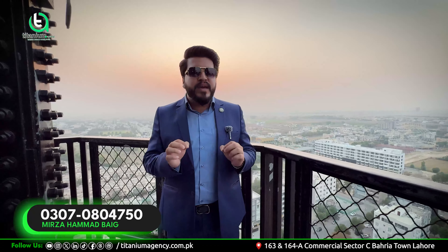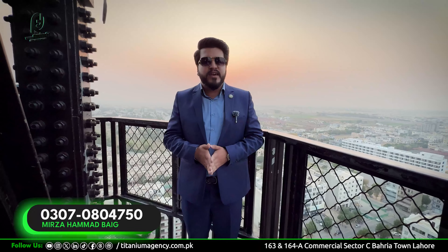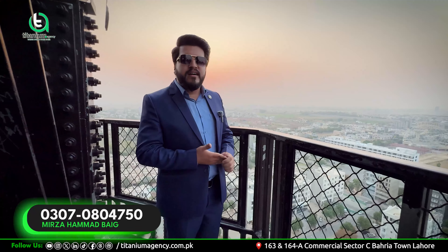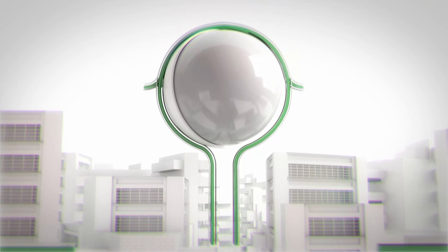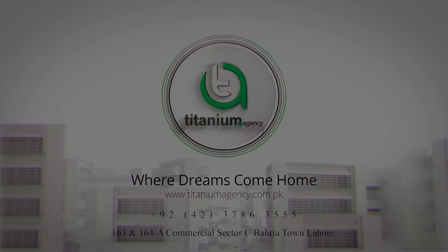Today we'll talk about high-rise. We're going to go up and have a look at the high-rise building from the top, where we can see the back side of the building. This is the tallest building of Bahria Town, and we have to look at some height, so we're going to go there.